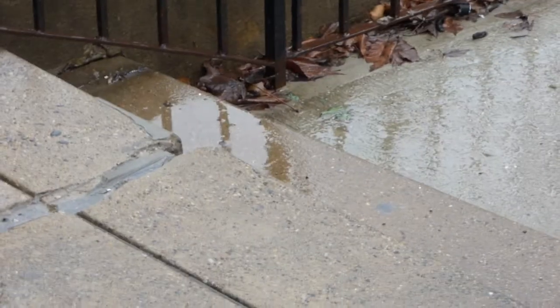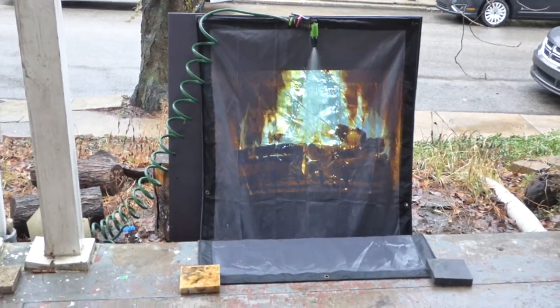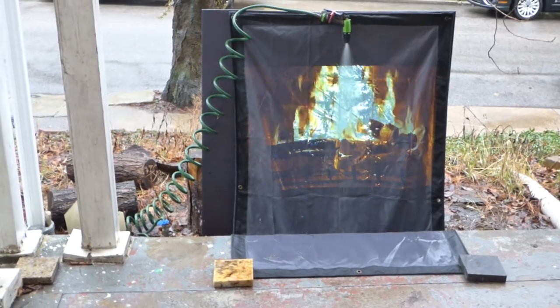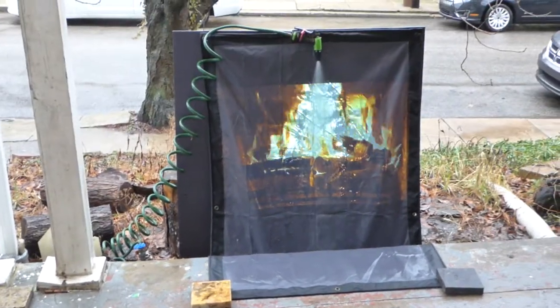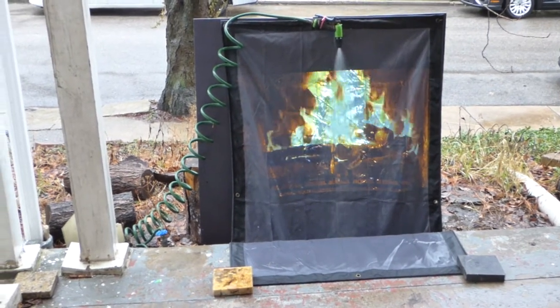Nice and rainy today. I thought it'd be kind of cool to do a demonstration of a burning fireplace scene with the garden hose spraying down on top of it. This has been going on for maybe about 30 minutes. I don't care — my water bill is pretty low, so I should be good.